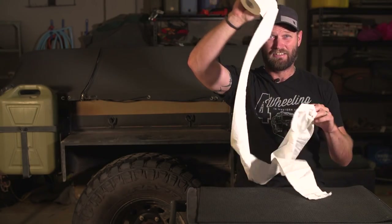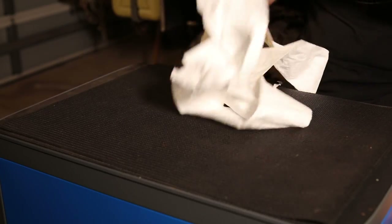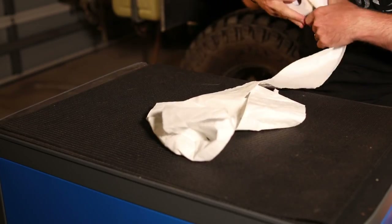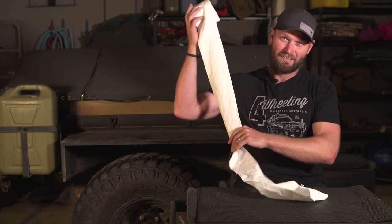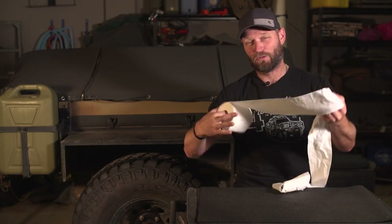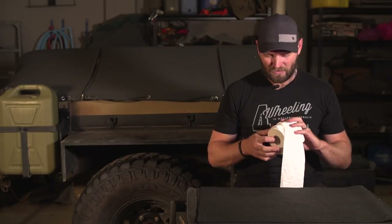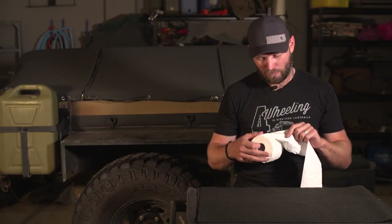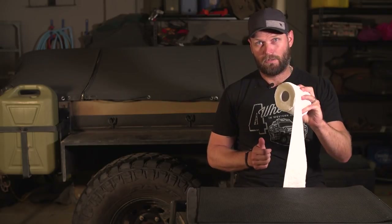Toilet paper - another forgotten item. You may think it's not too much of a problem when you're camping because you can borrow someone else's, but you'll be surprised how many people forget to restock or bring their toilet paper. A lot of people end up with a little roll and it's not so good. Definitely remember your toilet paper.